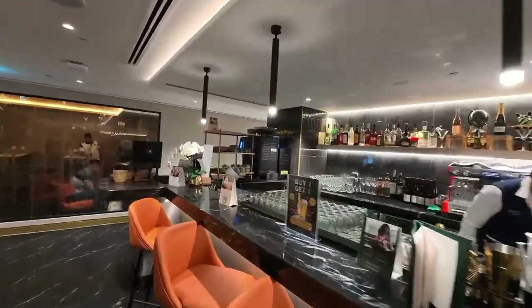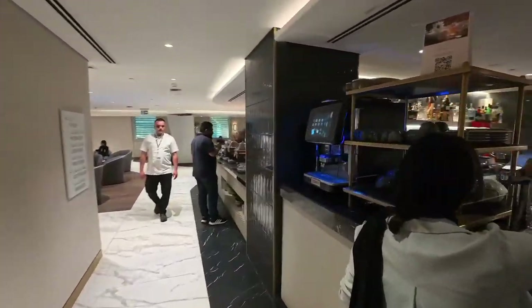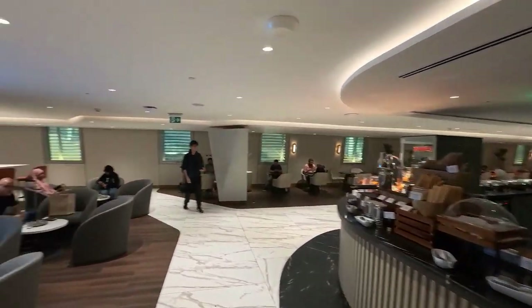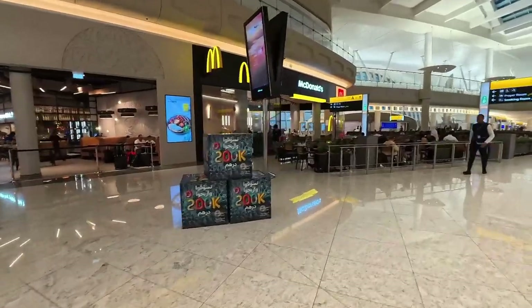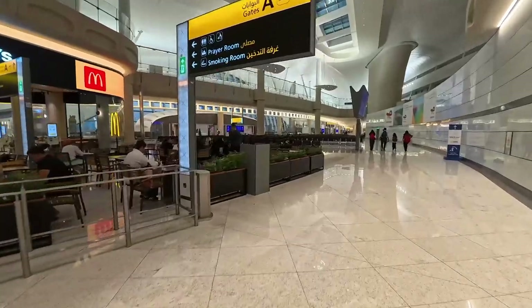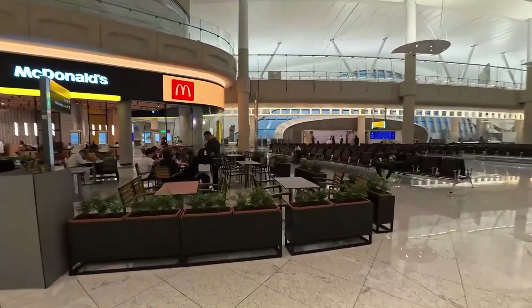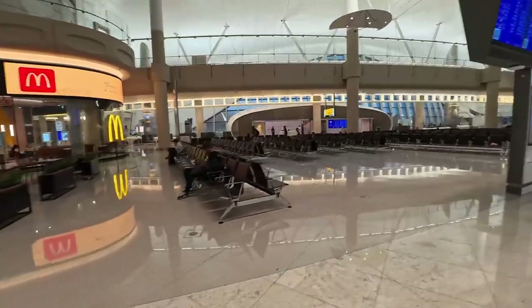This is the best restaurant area here. Let's go — it's time to go now. There are many restaurants here: there is Fridays, McDonald's, Burger King, John's Tea, and so many more. So if you don't have access to the lounge, there are a lot of dining options here at the airport.